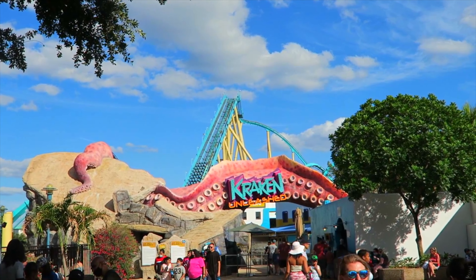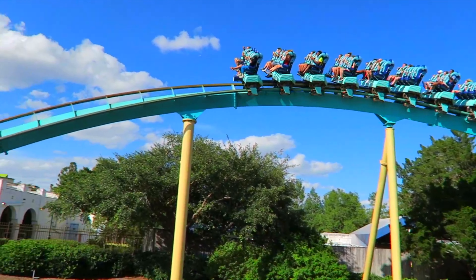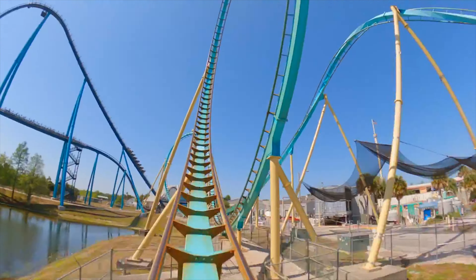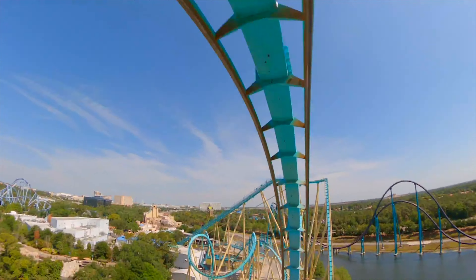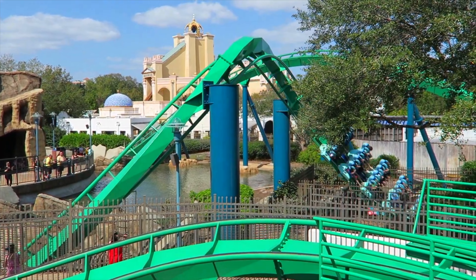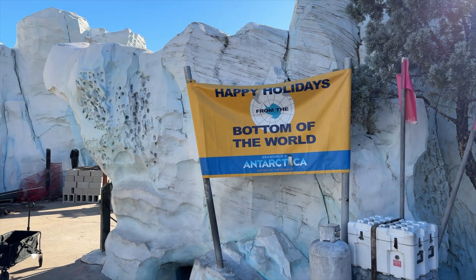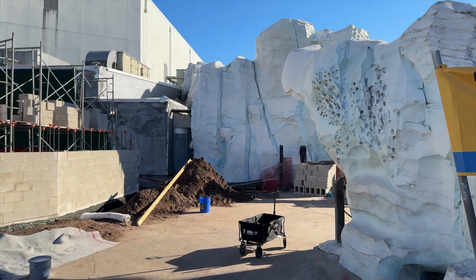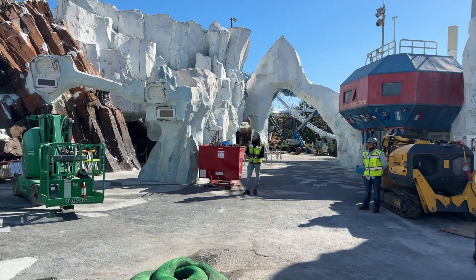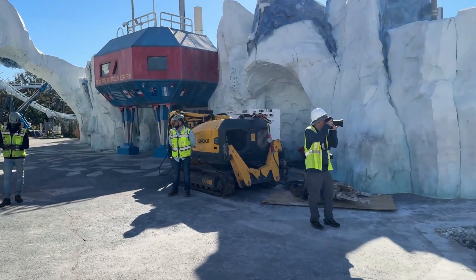Next was the first major coaster added to the park, Kraken. Opening in 2000, it was once the tallest and longest roller coaster in Florida. This flawless coaster features seven inversions and reaches a top speed of 65mph and is still one of the most thrilling rides in the park. Right next door is the smallest land, Sea of Ice, that is currently going through a small transformation, as the construction of a brand new attraction is still underway. Stick around until the end of the video for a little look at the new coaster called Penguin Trek, opening soon.